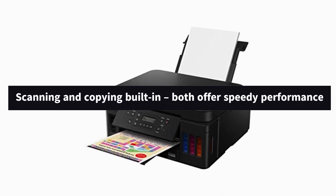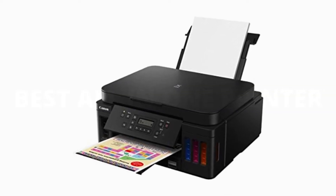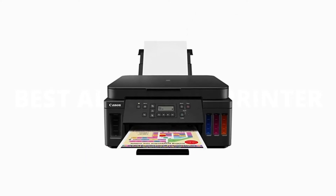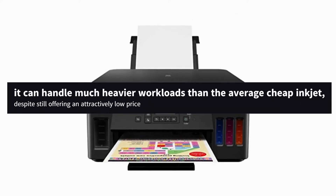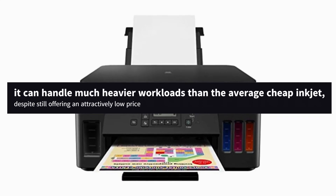And with scanning and copying built-in, both offering speedy performance as well, it's got everything a home office needs, provided you don't rely on faxing. And with a recommended monthly duty cycle of up to 3,300 pages, it can handle much heavier workloads than the average cheap inkjet, despite still offering an attractively low price.